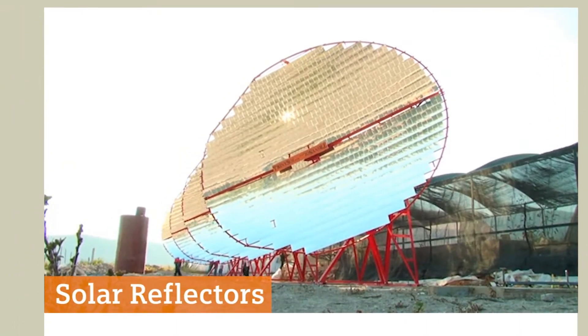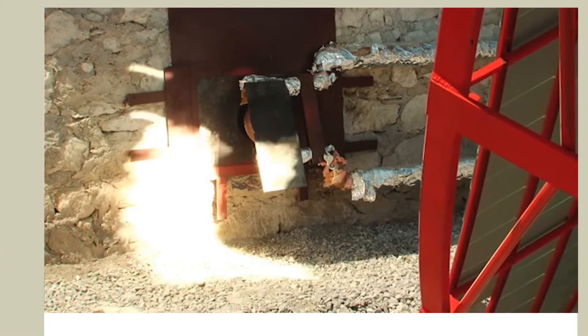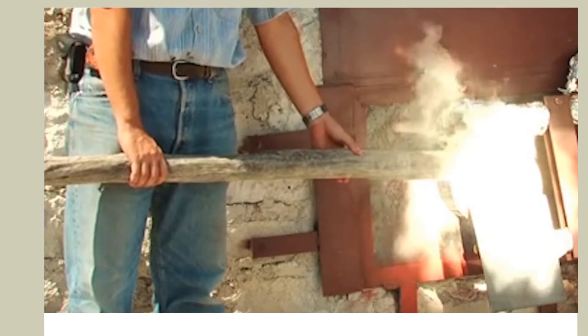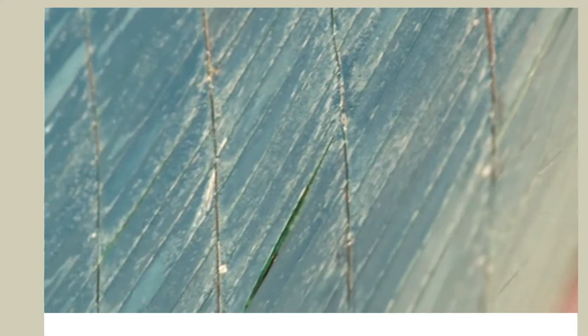The solar reflectors produce concentrated energy that can be used for heating. The reflectors rotate to follow the course of the sun and focus the light collected on one single point — a solution particularly suitable for small restaurants or bakeries. It offers not only alternative power sources and energy savings, but also further job opportunities.